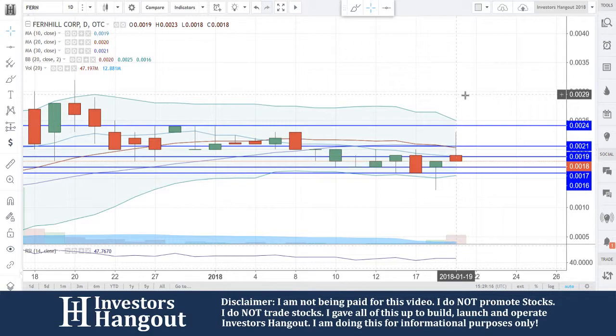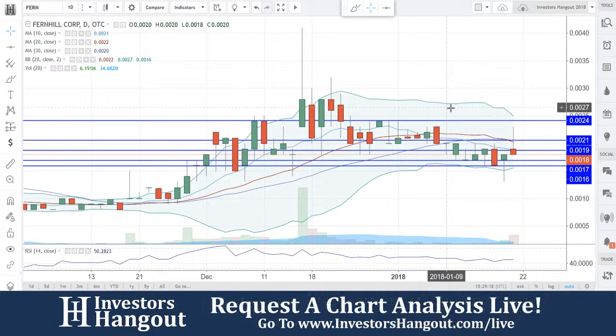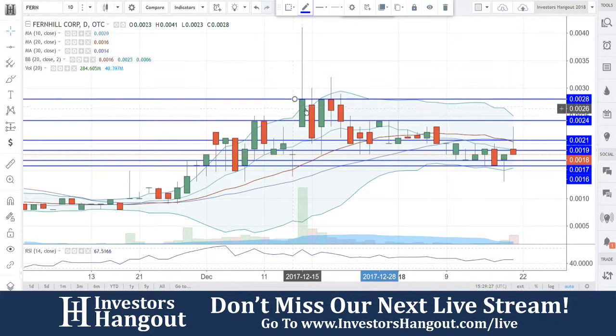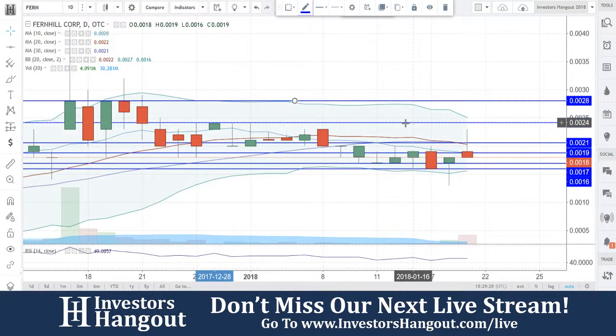In the next few trading days moving forward, a break of 0.0021 is what we're going to be watching for, especially with a break of 0.0024 up there at the top. Then 0.0028 is going to be where the real nice movement starts coming in — that's gauged up at the top of the candles from back in December.